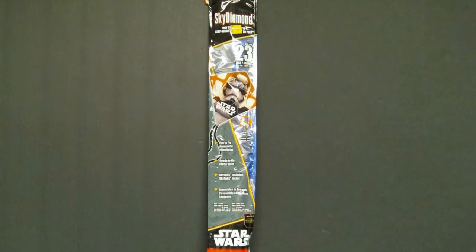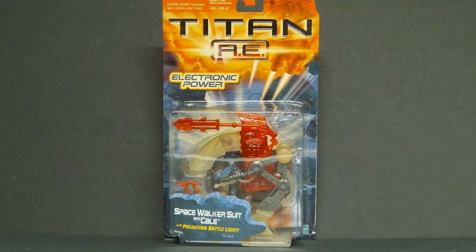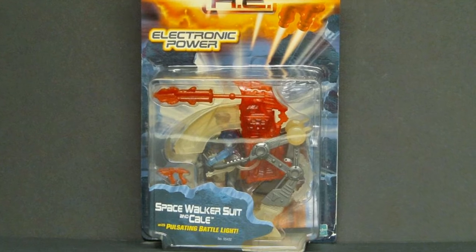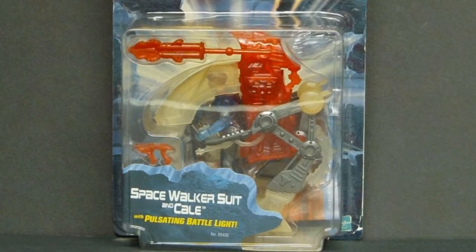Star Wars 23-inch kite on clearance at Walmart for $0.75. This Titan AE figure was bought on clearance, probably at Walmart, for probably just a few dollars. I never saw the movie and I don't know who he is, but it was a new sealed action figure cheap, so I bought it.